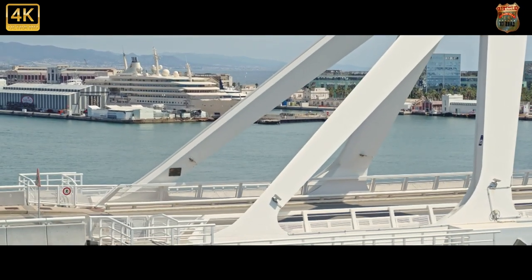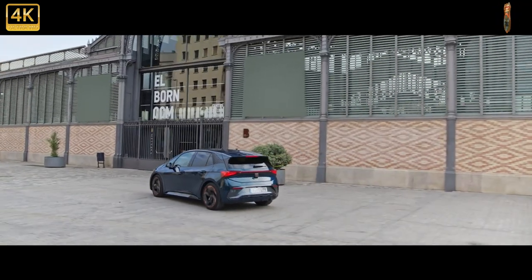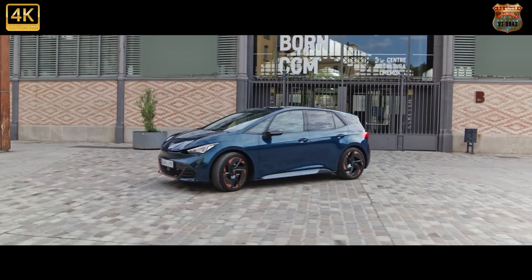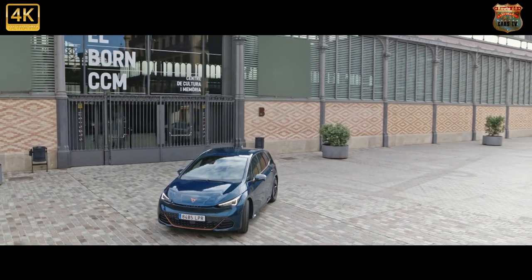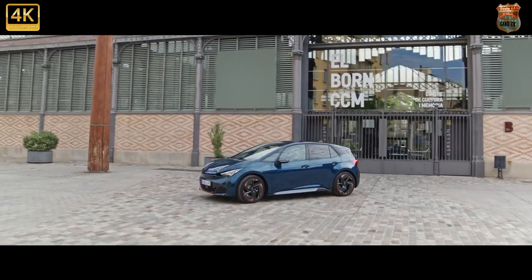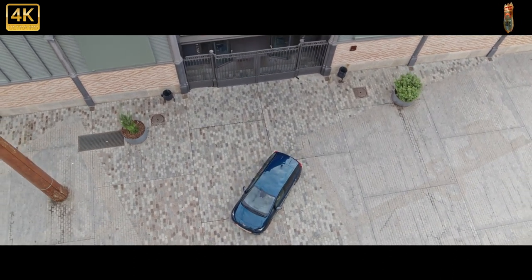The 77 kWh battery supports 125 kW DC rapid charging, meaning a seven-minute charge adds around 62 miles of range, and charging from 0 to 80 percent takes around 35 minutes. Cupra promises the Born will offer a sportier driving experience than the ID.3 on which it's based, in keeping with the brand's performance focus. This is thanks to a low-mounted battery giving the car a near-perfect 50:50 weight distribution for balanced and secure handling.